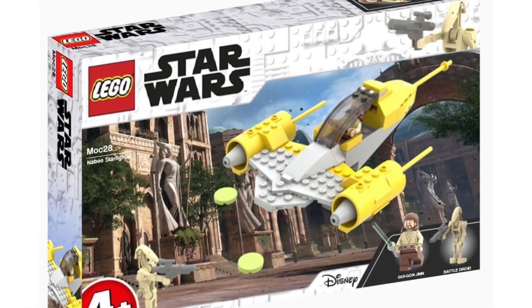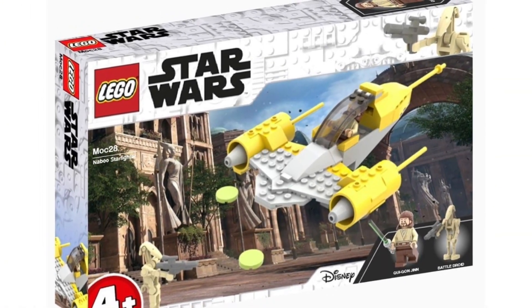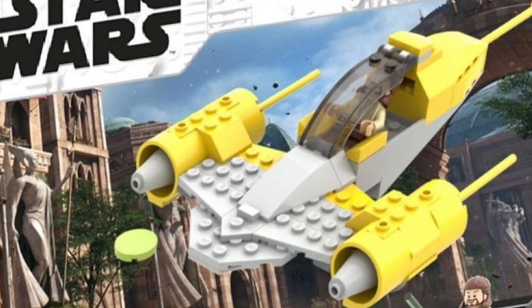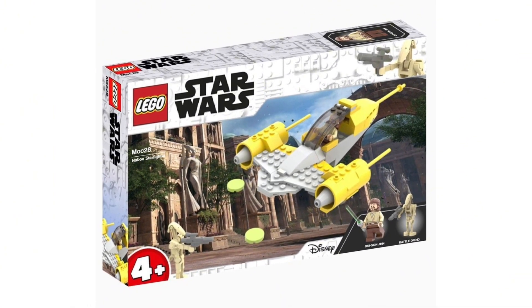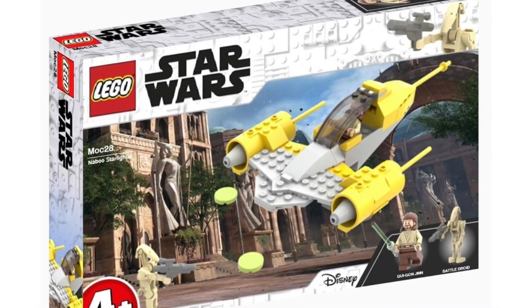A 4+ set can really range in price, but hopefully this would only be around $20 since you're just getting the Naboo Starfighter, which looks to be a pretty small build. We haven't gotten a regular yellow Naboo Starfighter since around 2015 or 2016. I know we got the Mandalorian N-1 Starfighter, but I love the yellow color scheme. It looks like you'd have little discs to shoot off the ship instead of spring-loaded missiles, which is easier for younger children.